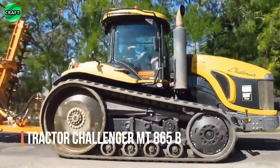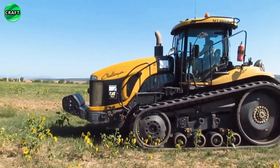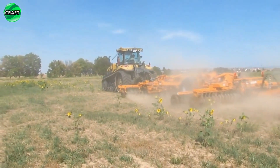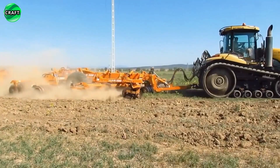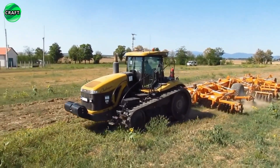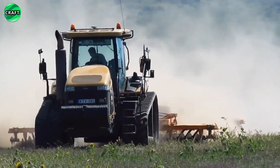The Challenger MT 865B tractor is a powerful and reliable unit for various agricultural work. It is equipped with a powerful 500-horsepower 12-cylinder diesel engine, which provides high performance and work efficiency. Maximum speed is 40 kilometers per hour. The tractor has a solid construction and excellent cross-country ability, which allows it to be used even in difficult conditions.